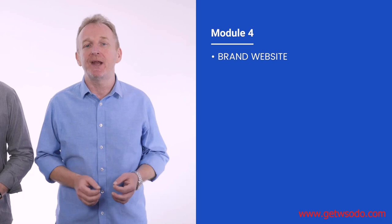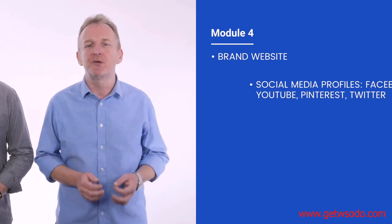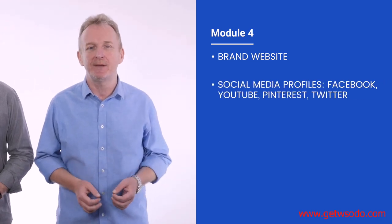In module four, we're not going to waste any time while your product is being manufactured and instead use it to build out all of your brand assets. This includes a brand website and all of the same social media profiles that are used by the big companies out there.